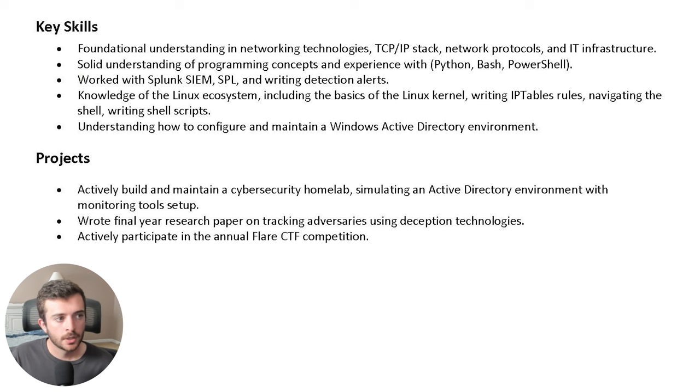Write a bullet point or two talking about the various technologies you've had previous experience with, even if it's in a home lab environment. Particularly, the Splunk SIEM, SPL language, and writing detection alerts are included in this sample resume. Any previous use or knowledge of working with popular cybersecurity tools can be important to show employers, even if the company uses a different vendor, as they all work in similar ways. It is good to list the tools you have had experience with.